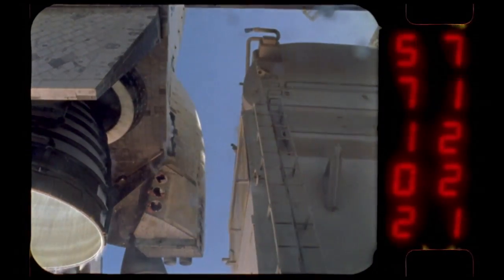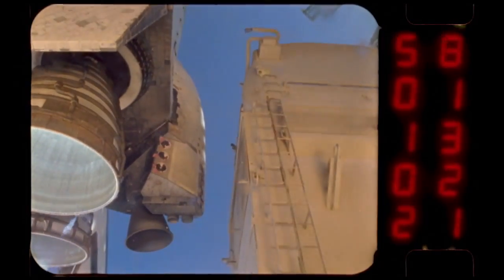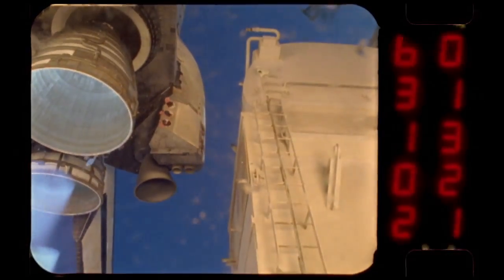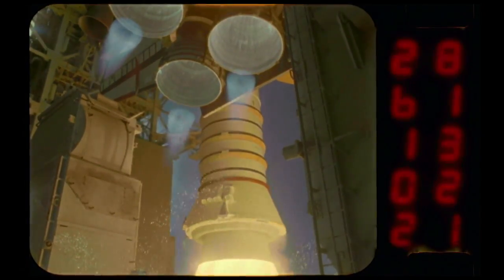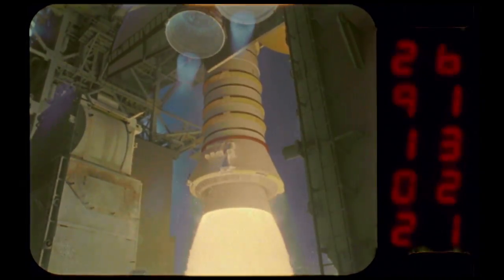We call the SSME an extreme machine, and it's extreme because on the inlets you've got liquid oxygen and liquid hydrogen at minus 420 degrees Fahrenheit — extremely cold propellant that we're putting through the turbo machinery. And then we're burning it in the main combustion chamber at 6,000 degrees Fahrenheit, so that's hot enough to melt iron. It can do that without melting because the engine pumps the cryogenic hydrogen through a series of 1,040 tubes lining the nozzle. The super-cold fuel keeps the flames from touching the sides of the nozzle.